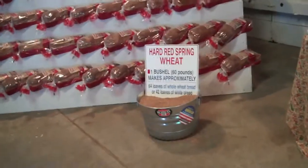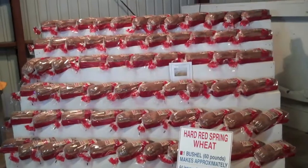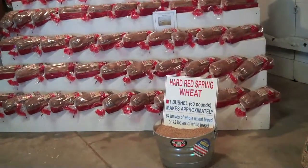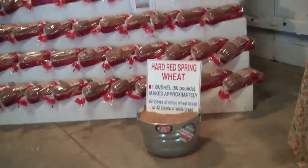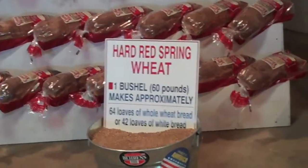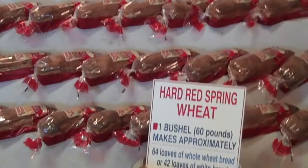One bushel of wheat makes 64 loaves of bread. If you count them, there's 64 loaves of bread on that display, and that's about 60 pounds. It's a good way to show a non-farmer how many loaves of bread come out of a bushel of wheat. It's a little easier to explain the price of wheat when there's an increase in the price of bread — you don't blame it on the price of wheat.